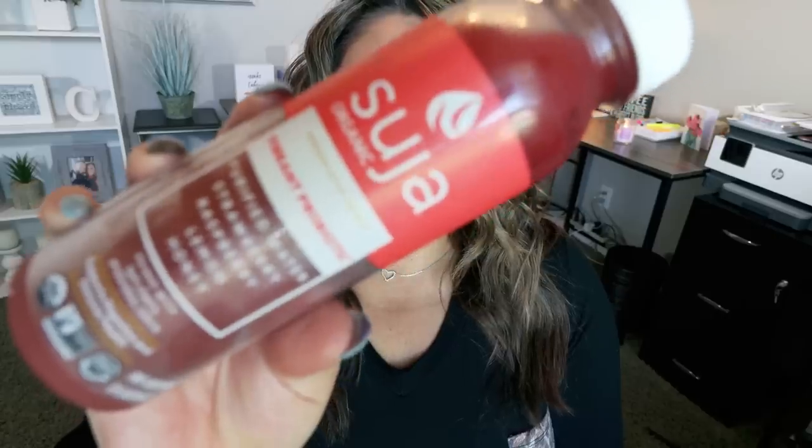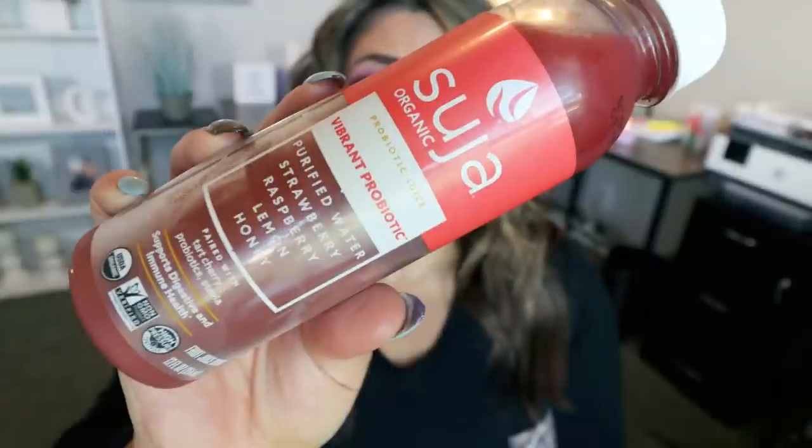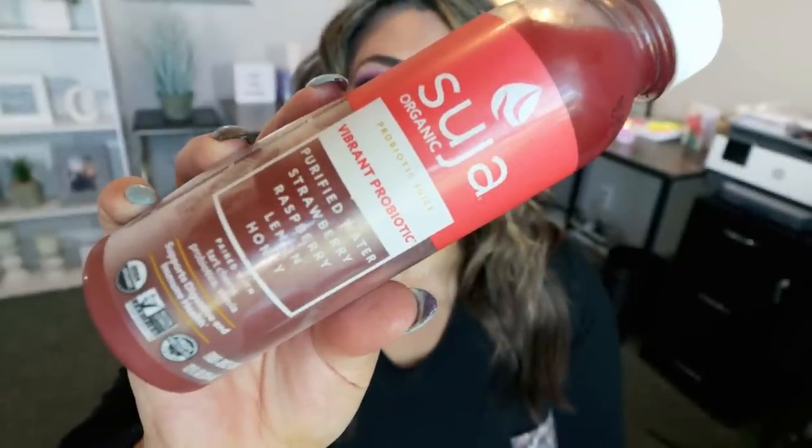It's an orange juice flavored Kombucha, so you're getting all the benefits of the good probiotics, and it tastes like a watered-down orange juice — I know that doesn't sound good, but it's delicious. I will constantly be picking this up as long as it's available. All of the points will be here on the screen. Next is Suja Vibrant Probiotic juice — purified water, strawberry, raspberry, lemon, and honey. It's 60 calories for the entire bottle. I only count this as one point, even though WW likes to call it three. It's refreshing, clean ingredients, and very different than a lot of bottled sugar-filled juices.